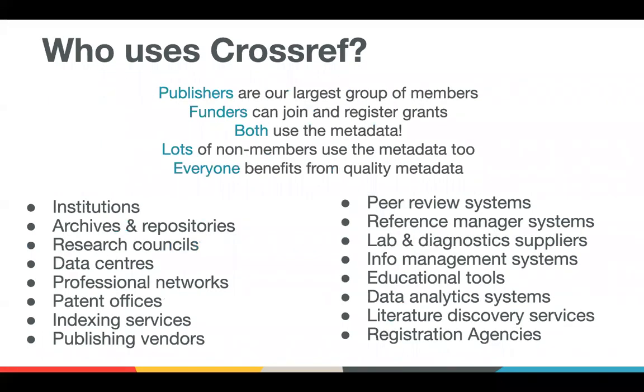Publishers are our largest group of members. Many of them are not primarily publishers — they do publishing as a secondary or tertiary activity. Funders can join as well and register their grants. Members themselves are heavy users of this metadata, so it's not just non-members using the metadata, but really everybody benefits when there is more and better metadata in the system.